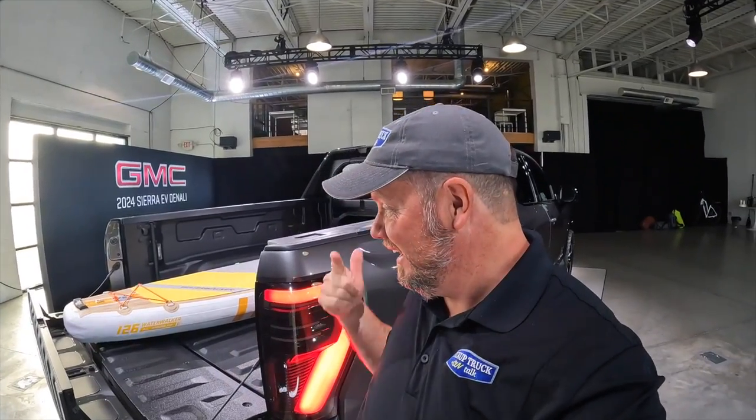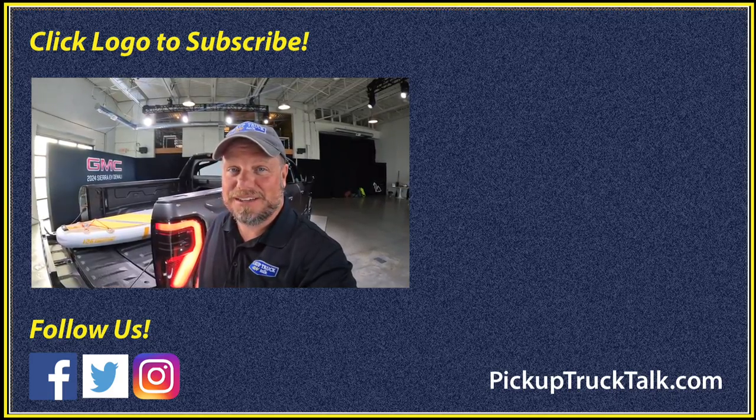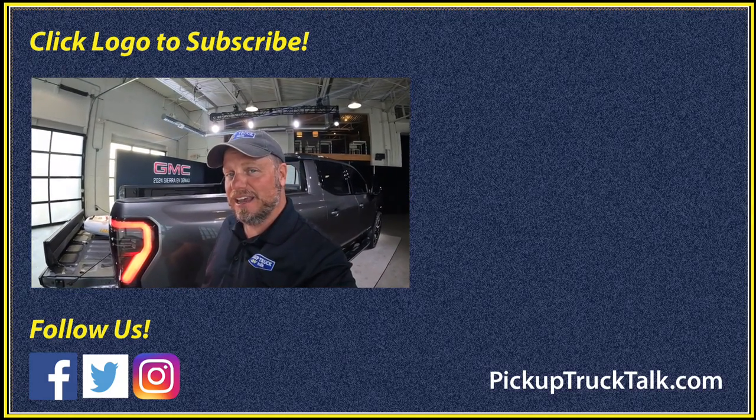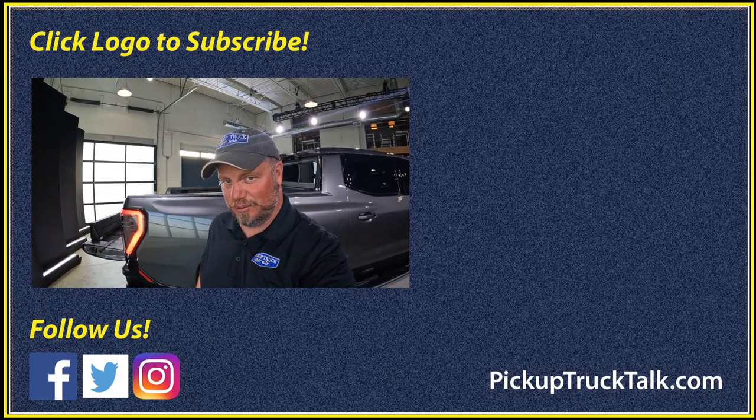There is the video on the GMC Sierra electric truck. What do you guys think? Put your comments down below. Is this something you've been looking for? Is this really going to be the next game changer for GMC? I can see a lot of people buying this – luxury, performance, and it looks pretty cool too. Other videos over here, pickuptrucktalk.com is the website. As always, thanks for watching. I will see you down the road.